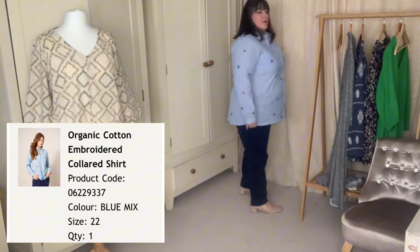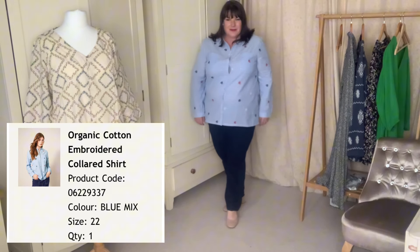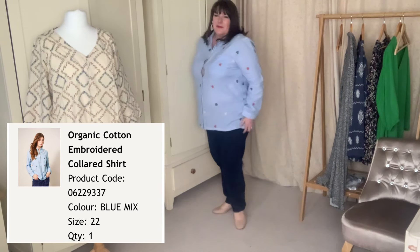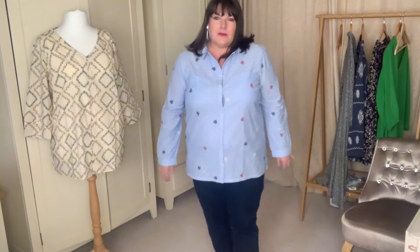First of the blouses is this White Stuff organic cotton embroidered collared shirt. It's in a size 22 and it's 30 pounds. Let's take a look. So what are my thoughts on this? I think it's pretty — I like it.